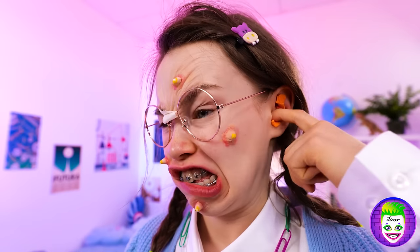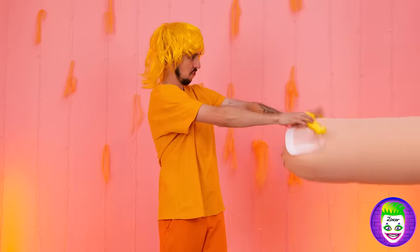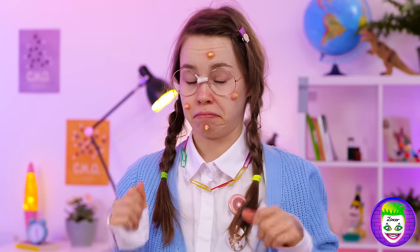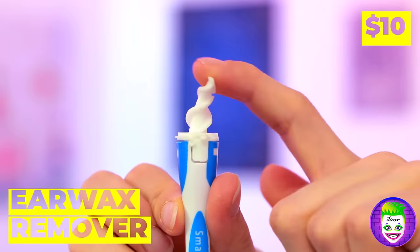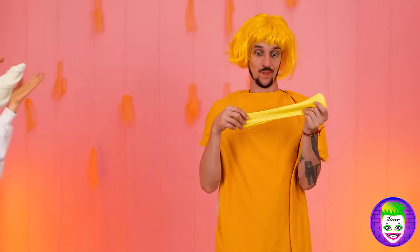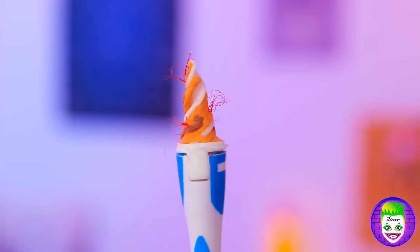Does your ear feel itchy? Ooh, just look at that gunk. But you shouldn't put your finger in there, because we've got an earwax remover. It's time for the battle to commence. And pause. And commence again. Good job.